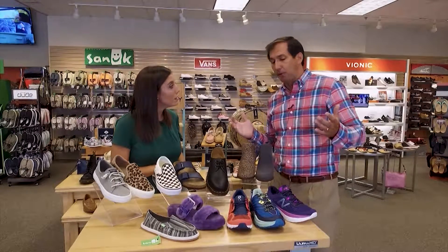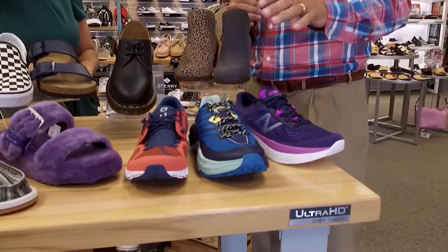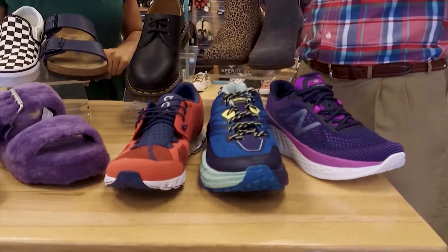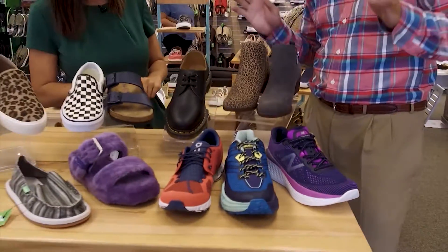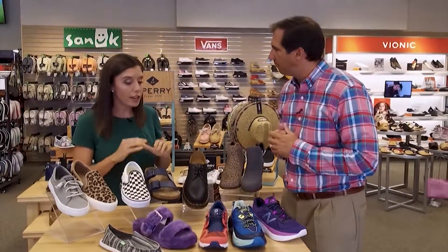Of course, athletic shoes are a must. They have running shoes and also the On shoe — a great new shoe that's easy to wear. You can wear it to the gym or just slip it on. It's comfortable and cool, with lots of good options for back to school.